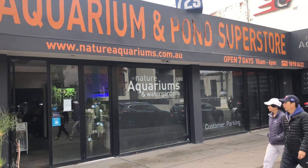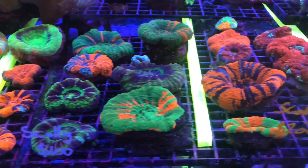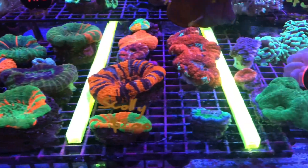G'day everyone, my name is David Mai and welcome back to First Time Reefer TV. I hope you guys enjoyed the frag show event the other night. Today I've popped into Nature Aquariums to grab some supplies, and while I'm here I've come across the most amazing Scolymia collection I've seen for a while. I'm just going to do some b-roll over this.